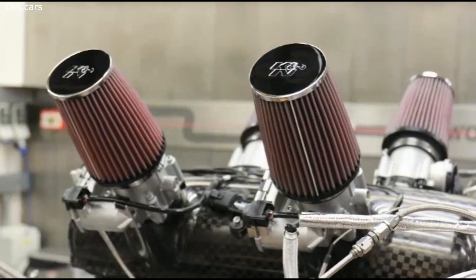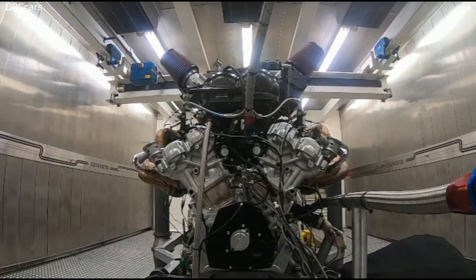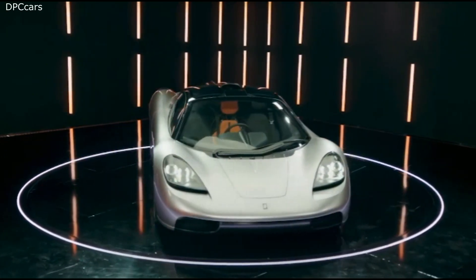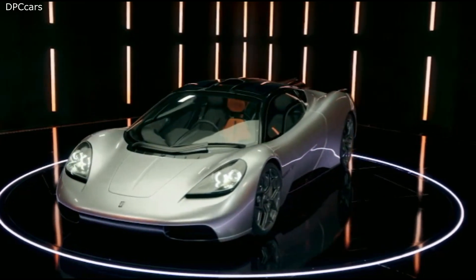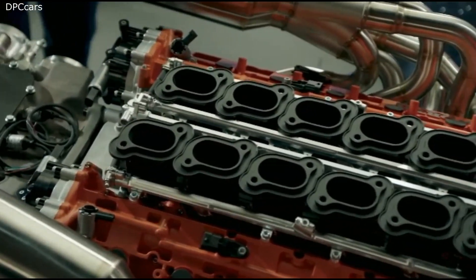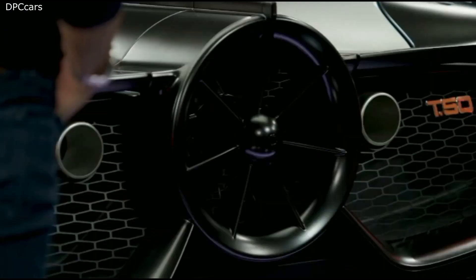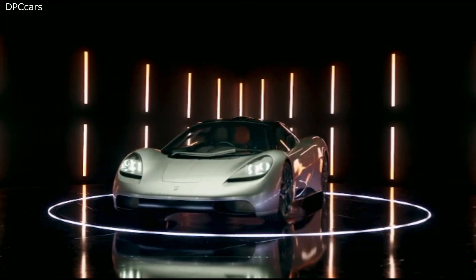At the heart of this naturally aspirated machine is a completely bespoke engine developed by Cosworth as a Formula One engine for the road. The 3.9-liter does away with forced induction and revs all the way up to a screaming 12,000 rpm, with the full amount of torque kicking in at only 2,500 rpm. It produces a healthy 344 foot-pounds of torque while producing 654 horsepower at 11,500 rpm.